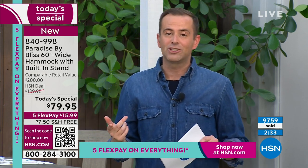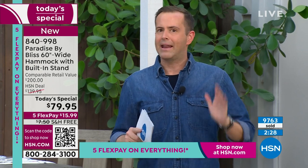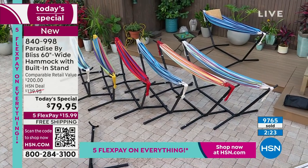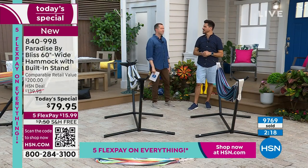We wouldn't bother doing this as a Today's Special if that was going to be an issue. We know the good folks at Paradise by Bliss have created the most amazing hammock for every family, for every person. Last call on Hampton Stripe, last call on America's Cup, last call on Tequila — those three are now in the danger zone. The next hour is our last presentation scheduled for the day.